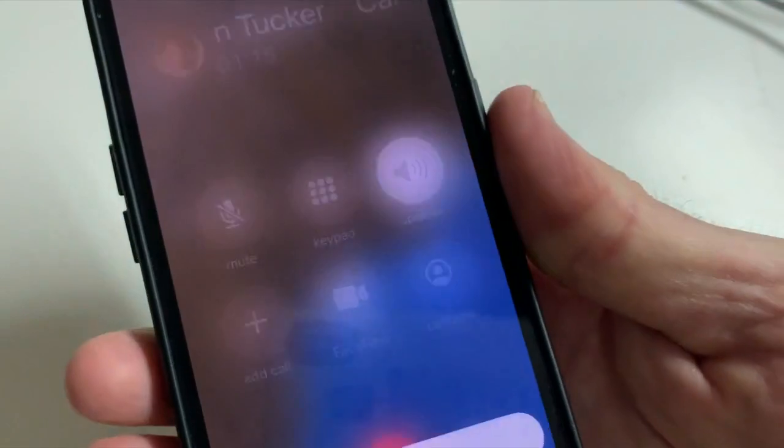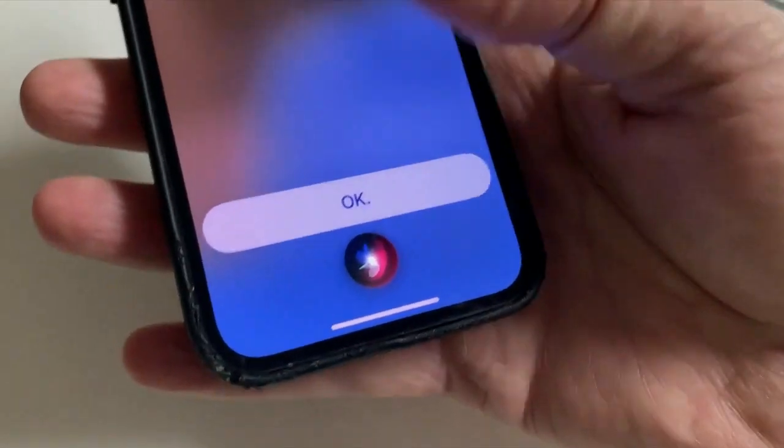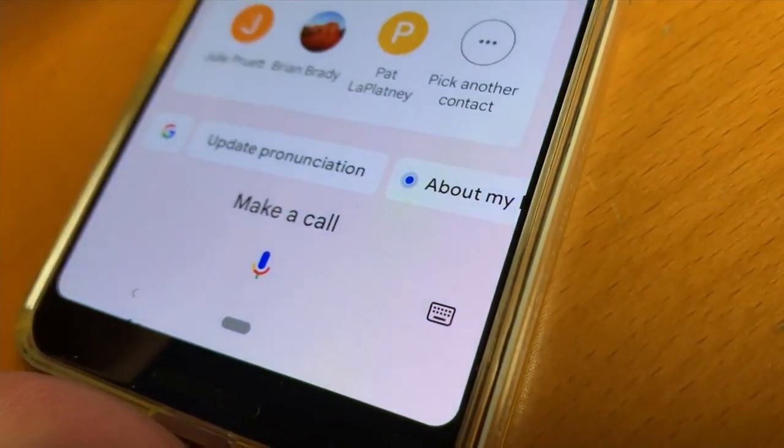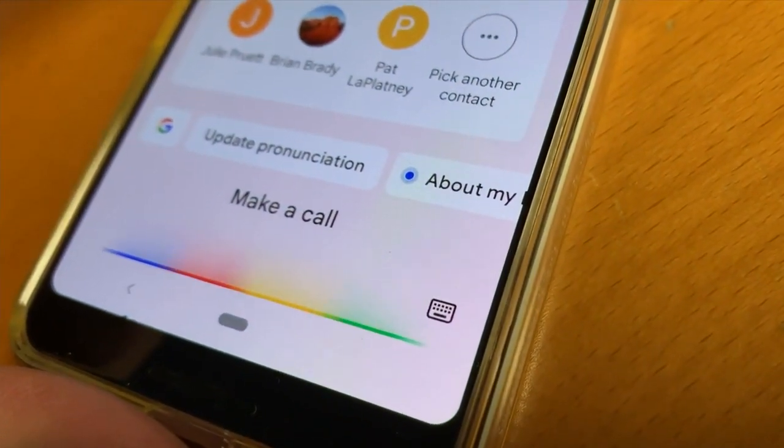Unfortunately for Android users, there isn't an option that works on every Android brand. Since each Android phone is different, you should check the accessibility settings to see if there's one for your device.